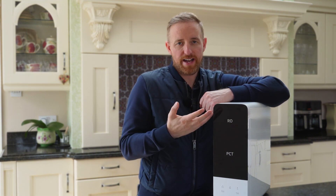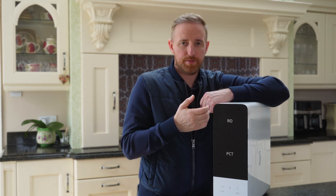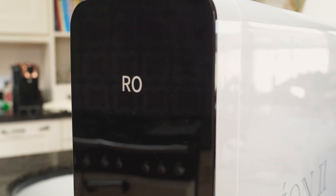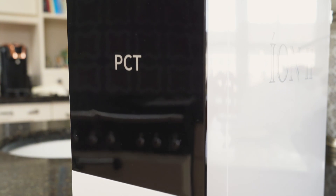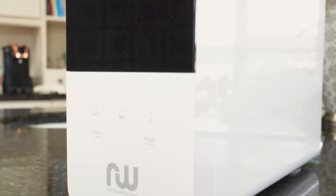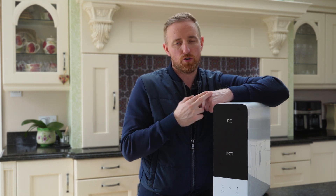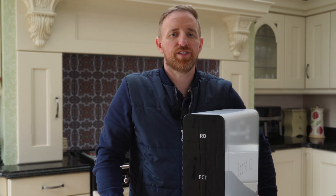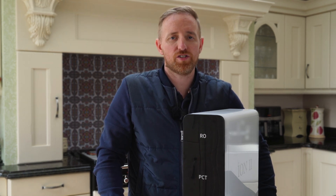What are the service requirements of the ION2? Every year you should service the system. It's self-serviceable — you can buy the filters from our website and service it yourself. It only takes two minutes to change the filters and it's extremely easy. The first filter and the mineral filter need to be serviced every year, and the reverse osmosis membrane every second or third year depending on how many people are in your home. If you'd like any more information on our ION2 reverse osmosis system with the living water vortex and remineralizing filter, just reach out to us and we'd be happy to answer any questions.